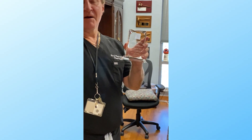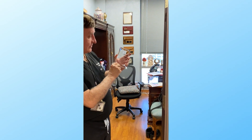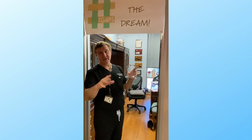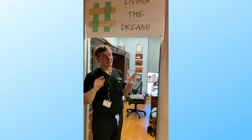Hey, congrats Ed, Mohan, Farian. You guys rock. I am so honored that you gave me the Australian Clinical Faculty Award from Baylor. It's unbelievable. Thank you so much. You guys have fun. Enjoy. Live your dream. Always.